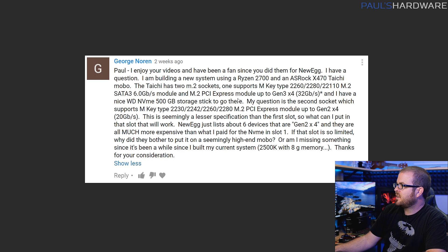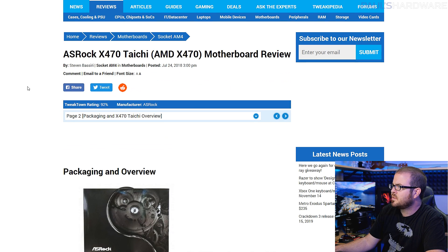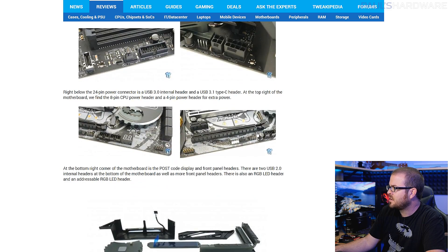Next question from George Norin — I'll paraphrase — but he has a Ryzen 2700 and an ASRock X470 Taichi motherboard with two M.2 slots: one is Gen 3x4 and one is Gen 2x4, which has significantly less bandwidth. He has a WD NVMe 500GB storage drive and is asking about that second slot. He's looking specifically for Gen 2x4 SSDs, but they're very expensive, and he's asking what the difference is between those two slots and if it's significantly worse to drop an SSD into the Gen 2x4 slot. I'll link you to a Tweaktown review by Steve, who always does a great job. You can find pictures of the M.2 slots there as well.